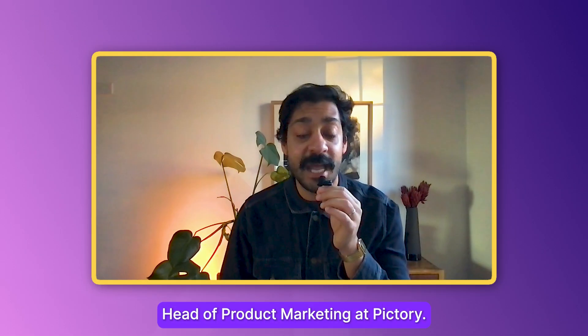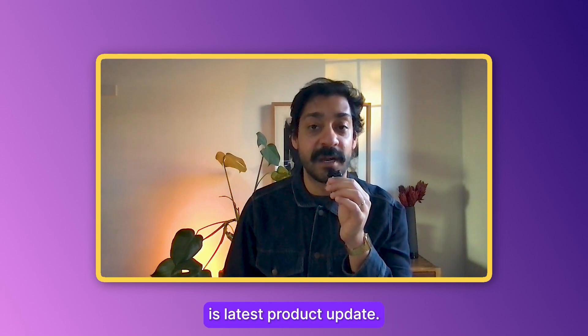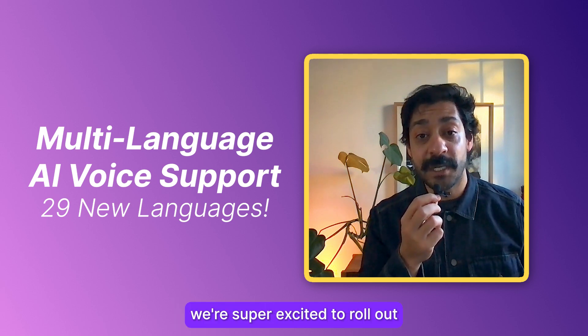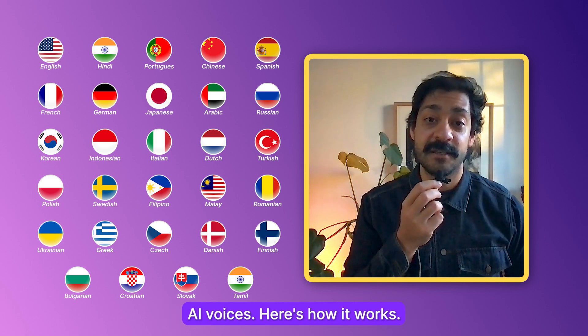Hey everyone, it's Karam, Head of Product Marketing at Pictory. Here's some news about Pictory's latest product update. Tone and pronunciation are incredibly important for non-English language videos. That's why we're super excited to roll out 29 new supported languages with our AI voices. Here's how it works.